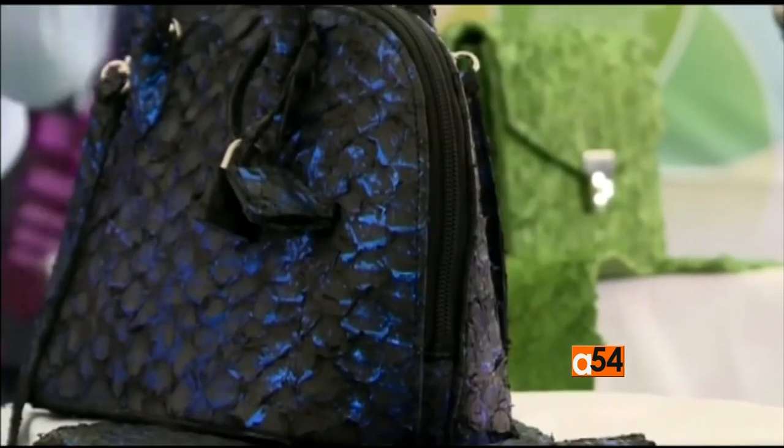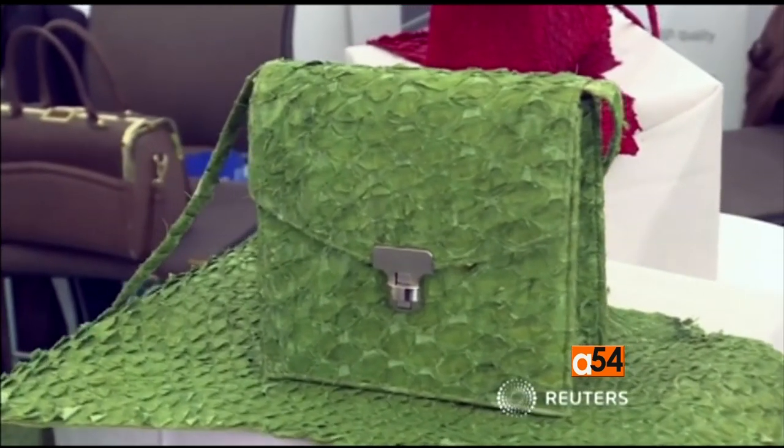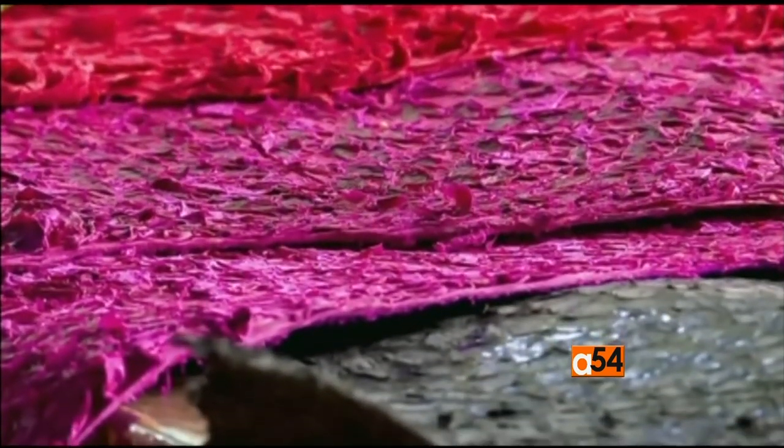And it's not just fashionistas who are getting hooked. He says there's also interest in the automobile industry in using fish leather for car interiors. Sipo Sequelia of Reuters with that report.